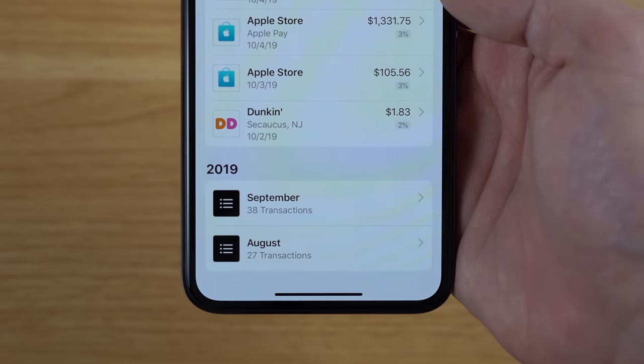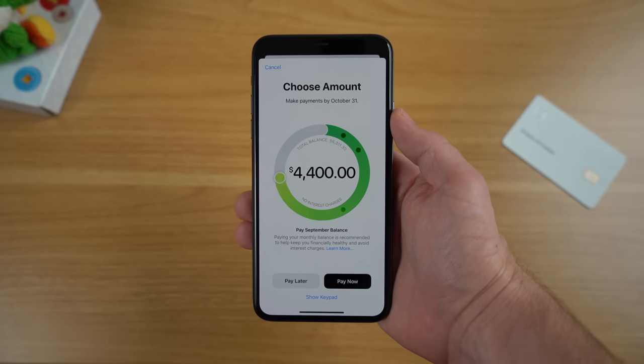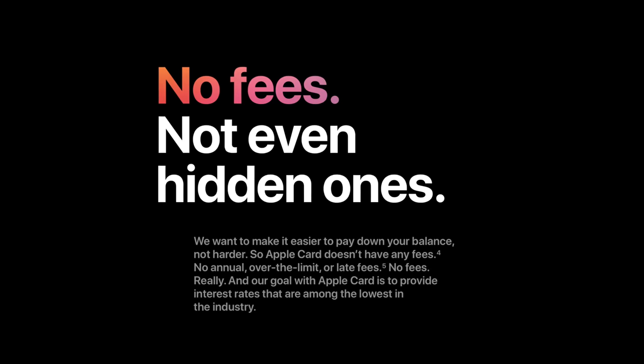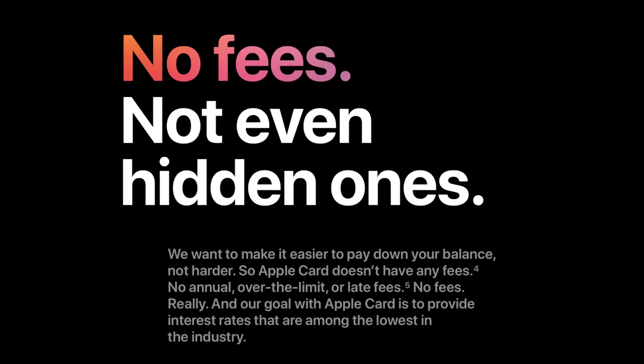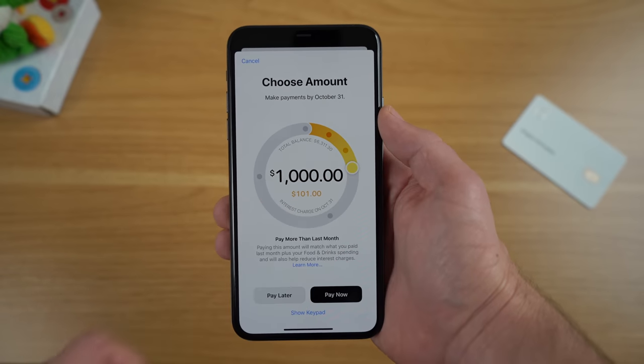In this app you can also see what you purchased this month as well as previous months. Another thing in the app is where you go to pay off your Apple Card balance. During the unveiling of the Apple Card, Apple's mission statement was to help consumers by helping them avoid fees and interest charges. On the fees front, Apple is accomplishing this by not charging any sort of late fee or really any fees in general. However, that doesn't mean you can just not pay your card — if you don't pay by the due date, you will continue to accrue interest.